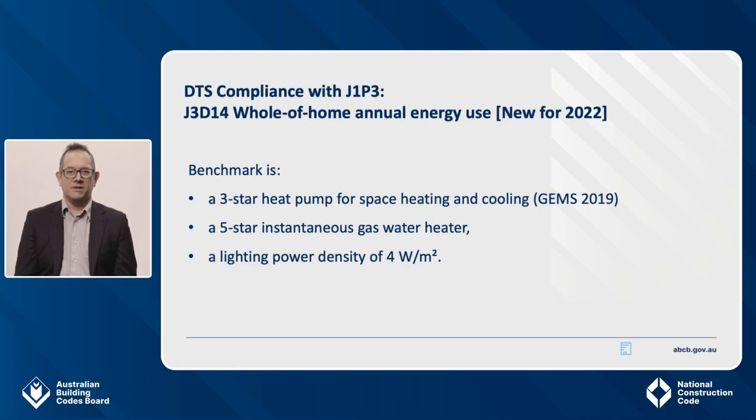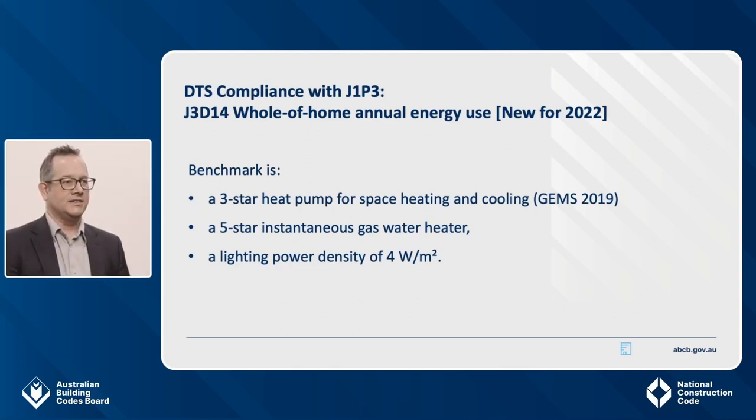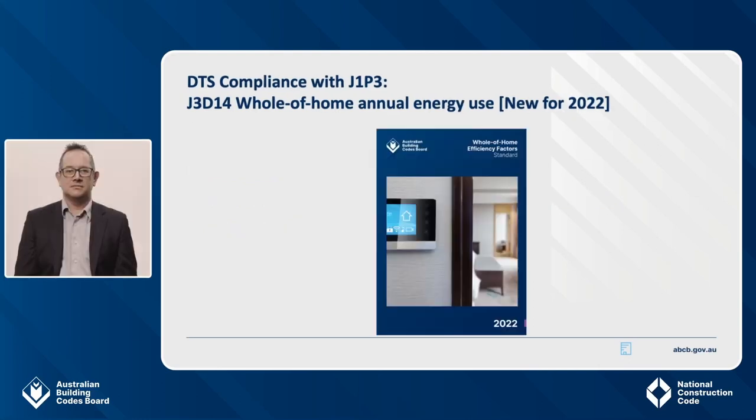Now I will go into the DTS requirements for J1P3, the energy usage requirement. The whole-of-home energy use budget is based on a benchmark package of appliances covering three-star space heating and cooling, five-star instantaneous gas-heated water, and four watts per square metre of lighting. J3D14 sets out the calculation to use to check if you comply. The calculation refers to the ABCB whole-of-home efficiency factors standard, available to download from the ABCB website. The calculation is based on the type of appliance selected, the appliance energy rating, the size and location of the sole occupancy unit, and the capacity of on-site photovoltaics apportioned to the unit. You don't need to consider the running hours, thermal loads, energy costs, or any other inputs — all of this is built into the standard, and it works on the assumption that the dwelling achieved the seven-star NatHERS equivalent level for the fabric.